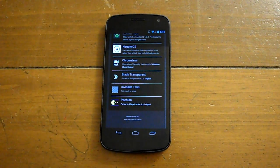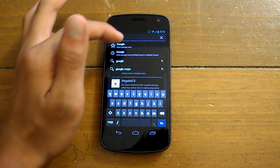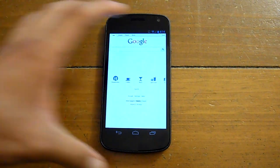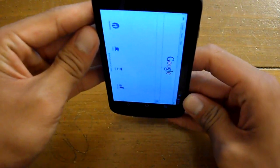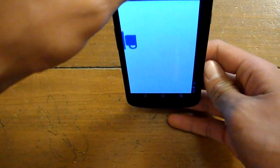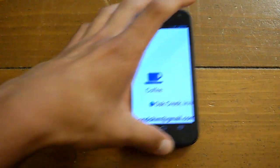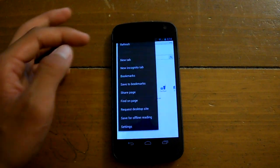The screen rotation, if you haven't noticed — which you probably should have by now — is more responsive. It is not blazingly fast by any means, but I can actually bear with it now. It doesn't lag and stutter as much as it did with 4.0.2. It takes about a second, but compared to 4.0.2, I'm sure you guys won't mind.